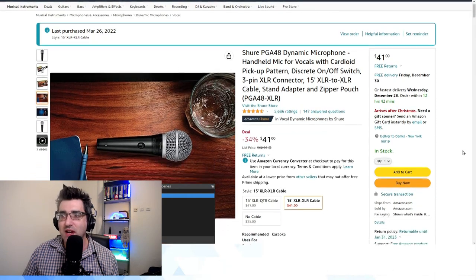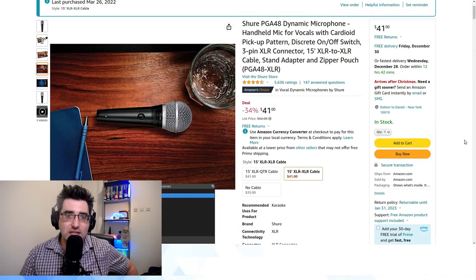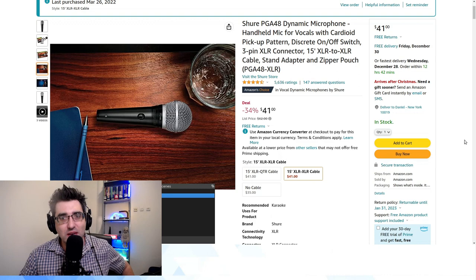Hey guys, welcome back to my YouTube channel. This is Daniel Rosal here, talking about one of my favorite subjects — increasingly my obsession — and that is videography. One of the most important aspects of videography is collecting audio from the field. I wanted to talk about a microphone I picked up earlier this year: the Shure PGA48, which comes in at only $41 on Amazon — which seems like a steal, right?